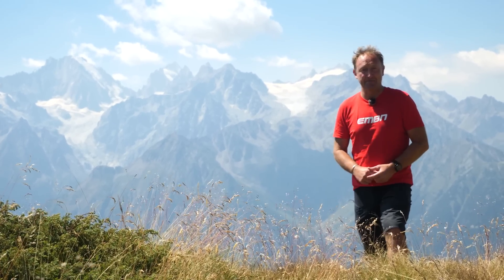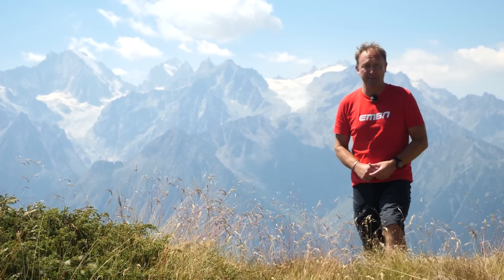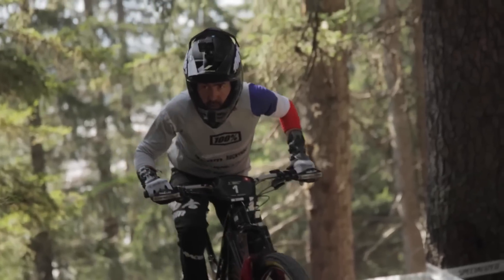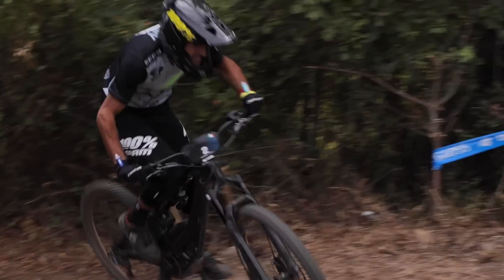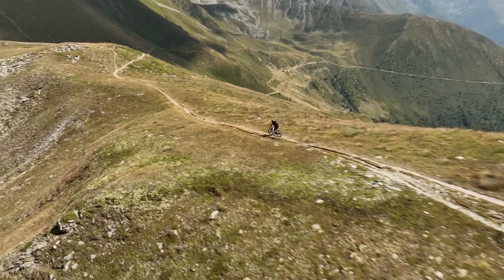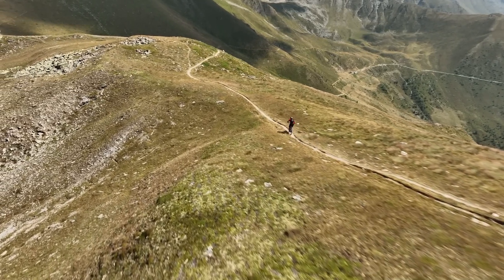The Bosch Performance Line CX Motor has proved time and time again to be the king of the power stage at the Enduro World Series, with some of the most technical and demanding climbing in the world. No surprise then, coming from a brand that actually introduced us to the sport of EMTB, brought us automatic mode and also ABS.